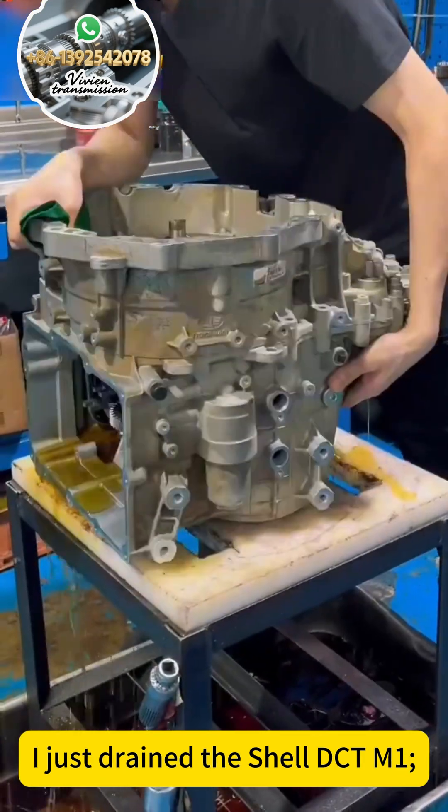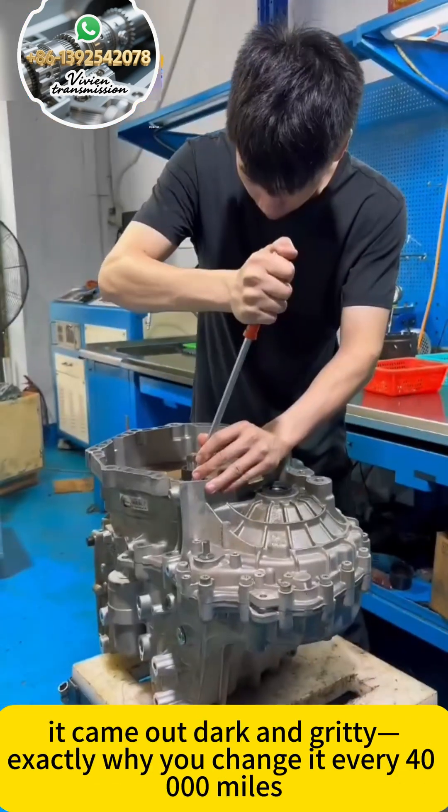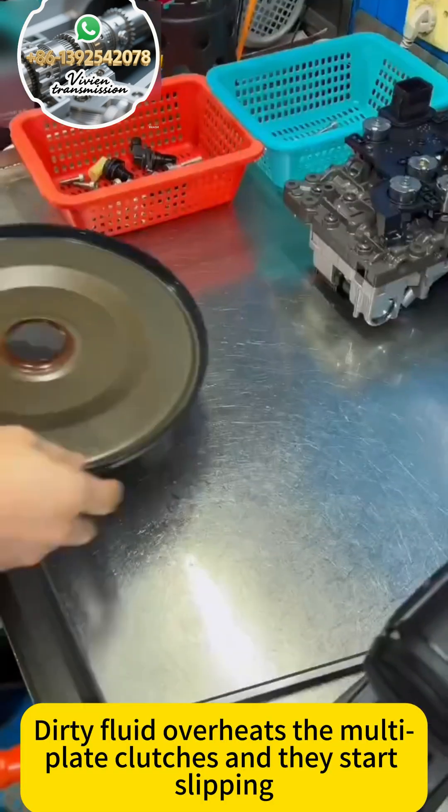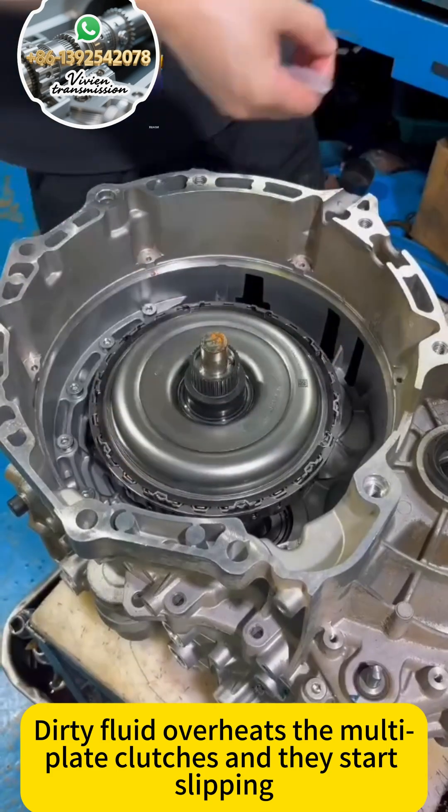I just drained the Shelf CTM1 fluid — it came out dark and gritty, exactly why you change it every 40,000 miles. Dirty fluid overheats the multi-plate clutches and they start slipping.